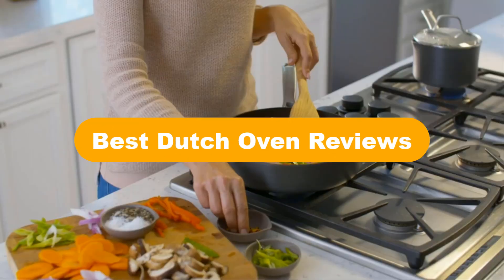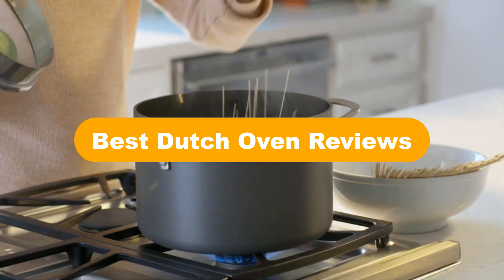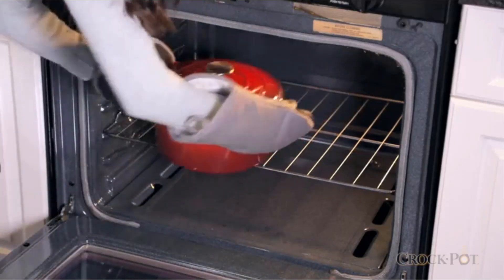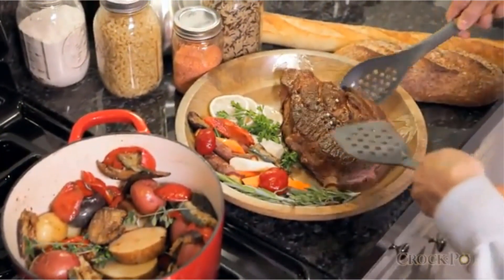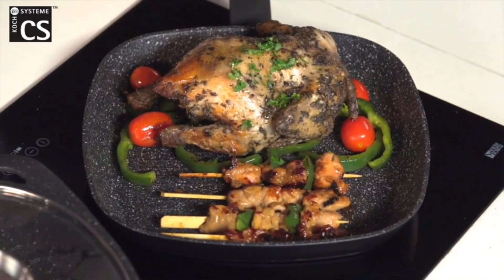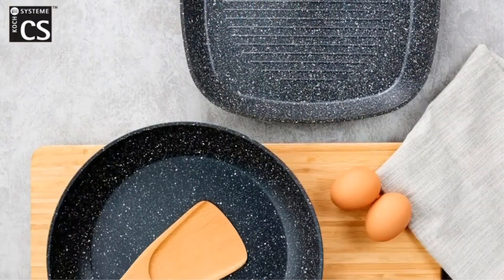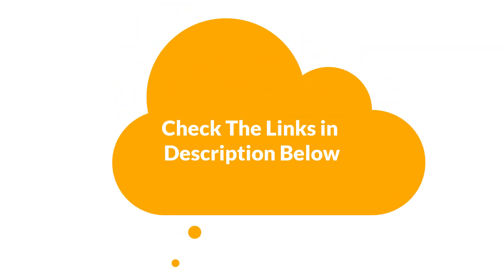Hello everyone. Today, we are covering the 5 best Dutch ovens on the market, which are the best for you considering some unavoidable factors that you might miss out without watching this video. We are going to give you an impartial review to find the best from a plenty of irrelevant products. For more information and updated pricing of the products mentioned in the video, make sure to check the links in the description below. Let's get started.